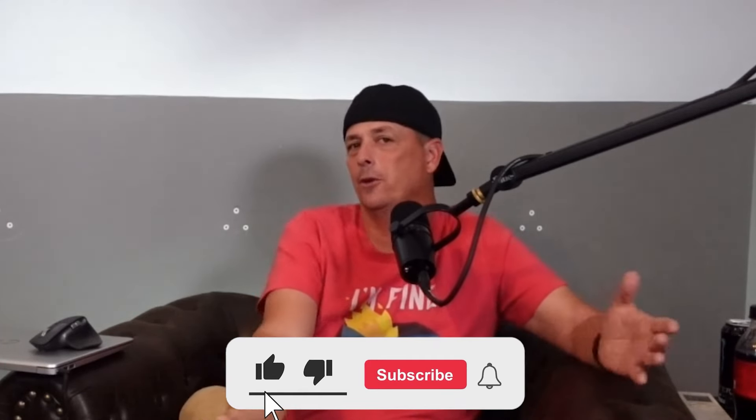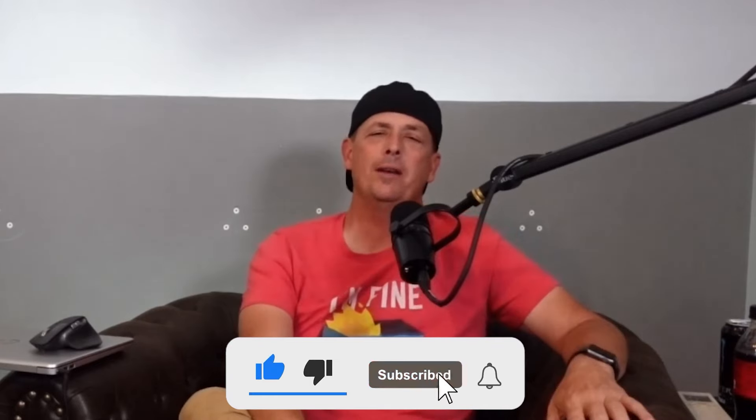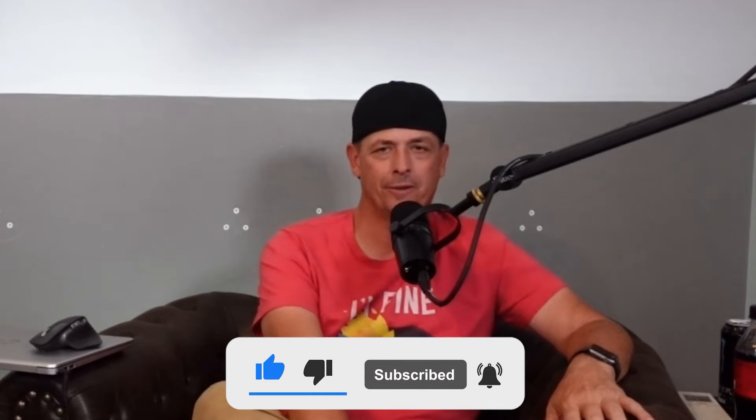Before we get into this, go ahead and smash that like button, and if you're new to the channel, give me a subscription. We do all kinds of fun things with off-road vehicles — we cover the industry as a whole, but I really like off-road SUVs like what we're about to see here.